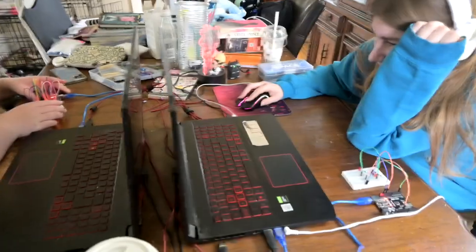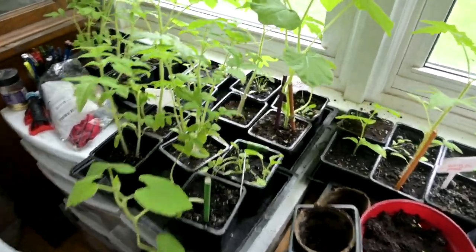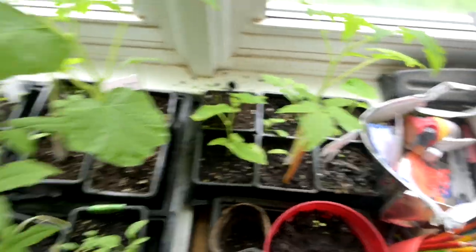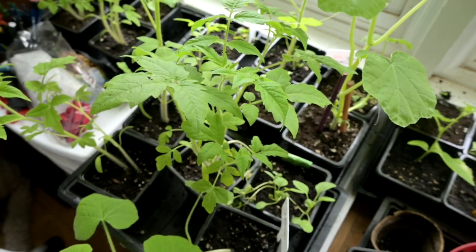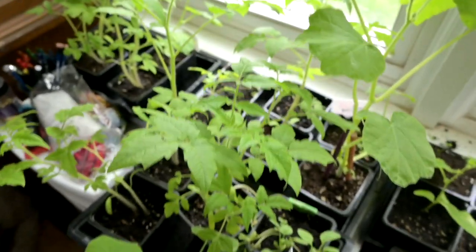That's exciting! Over here in the plant department, I'm just going to give all of them some water. They're all doing really well. Planting season in Ontario is the May 24th weekend - the third weekend in May - so basically two to three more weeks and we should be able to plant these.